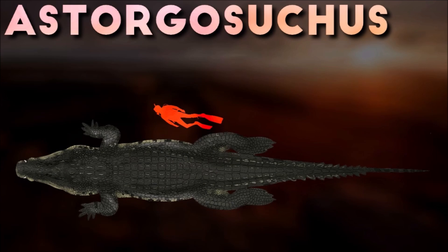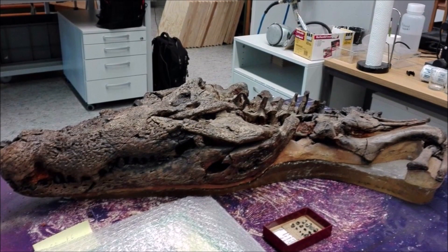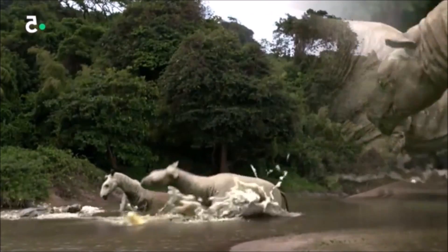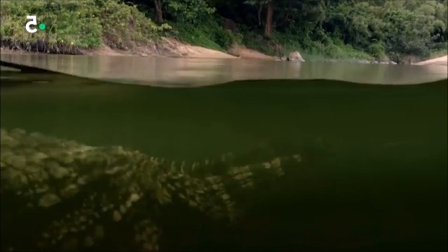Astorgosuchus is an extinct monospecific genus of crocodilian. This crocodile may have reached lengths of up to 8 meters and is known to have preyed on many of the large mammals found in its environment. Bite marks of a large crocodile have been found on the bones of juvenile Paraceratherium; however, whether these were left by Astorgosuchus cannot be said with certainty.